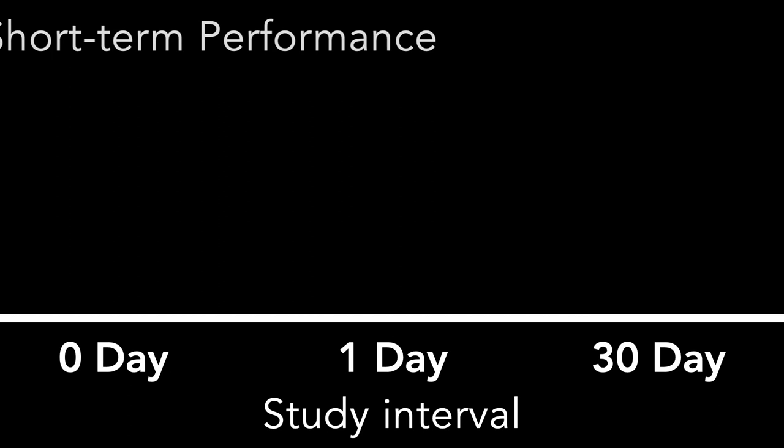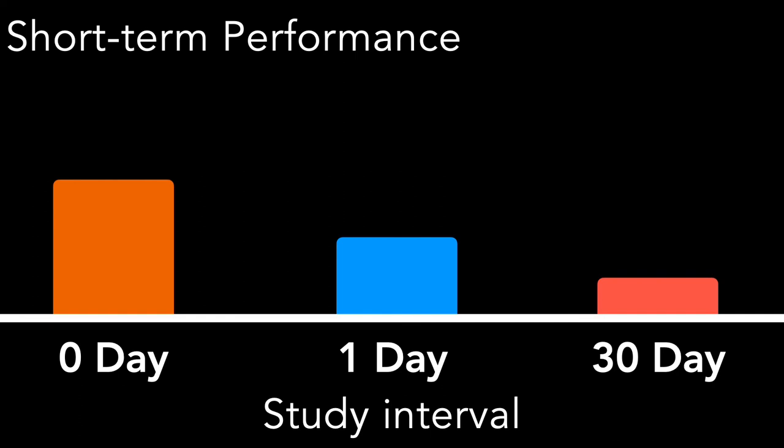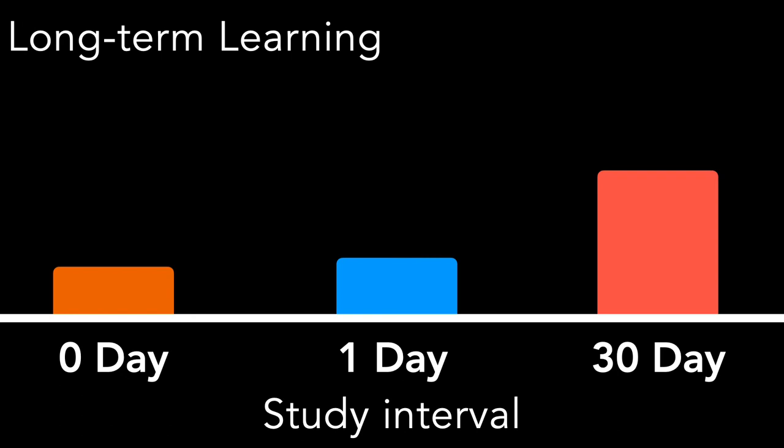That story was based on a study teaching Spanish vocabulary words to students at three different intervals. One group studied the vocabulary words now and a few hours later. Another group studied now and a day later. A third group studied now and 30 days later. The two study sessions 30 days apart meant students forgot a lot during those 30 days. But at the long-term measure — 30 days after the last study session — it was the 30-day interval group who did the best and the zero-day interval group who did the worst.